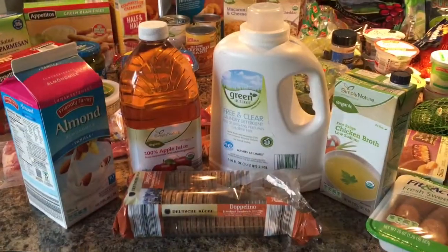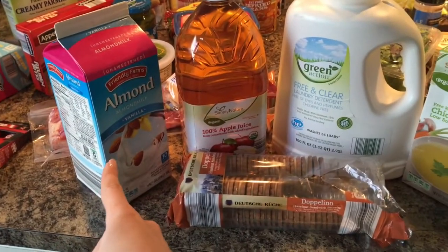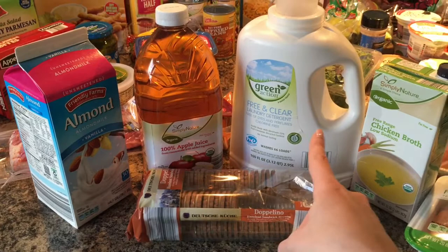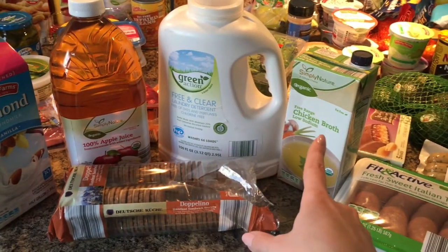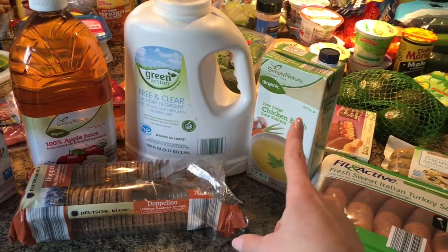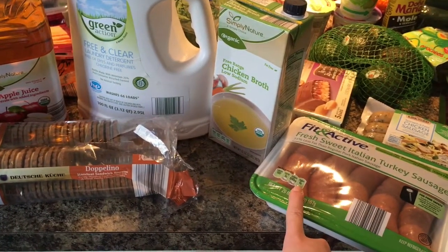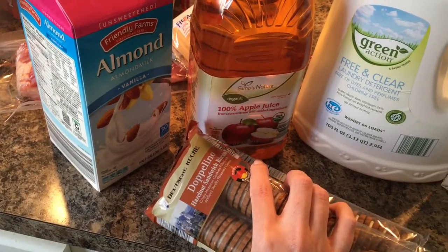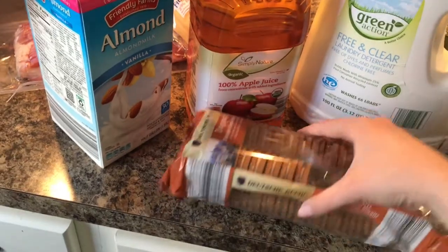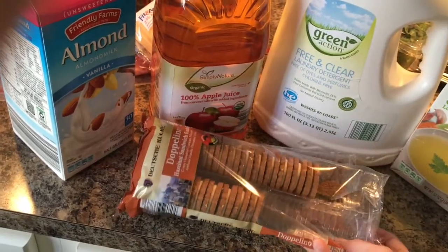These are the things that didn't make it onto my countertop originally: some vanilla almond milk, some organic apple juice for the kids, some free-and-clear laundry detergent I haven't tried before but it was on sale, some organic chicken broth, and some sweet Italian turkey sausage to make a kale soup with potatoes. I also grabbed these cookies at the checkout line because I was starving and they looked really good — two bucks for a ton of cookies. My kids and I already broke into them and they're really good.